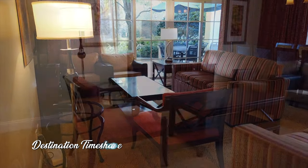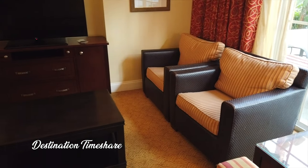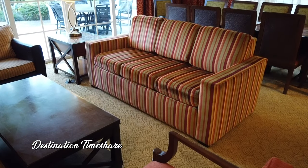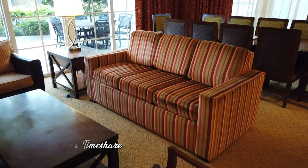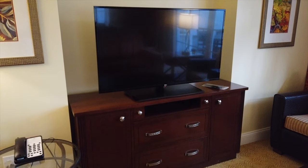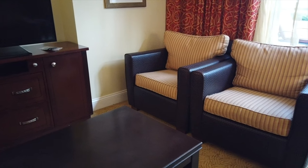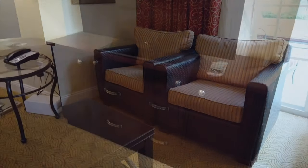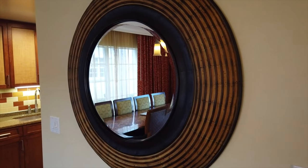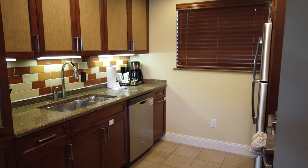Heading out into the main living area, you have what is a relatively small living room with a sofa and a few chairs. Something worth noting about these three-bedroom townhomes — they really don't have a bigger living area than a standard two-bedroom villa. This space would probably only seat a maximum of six people. That's something I'll be talking about in my video comparing staying in a three-bedroom townhouse versus a standard villa, so click the link in the upper right when that video is available.